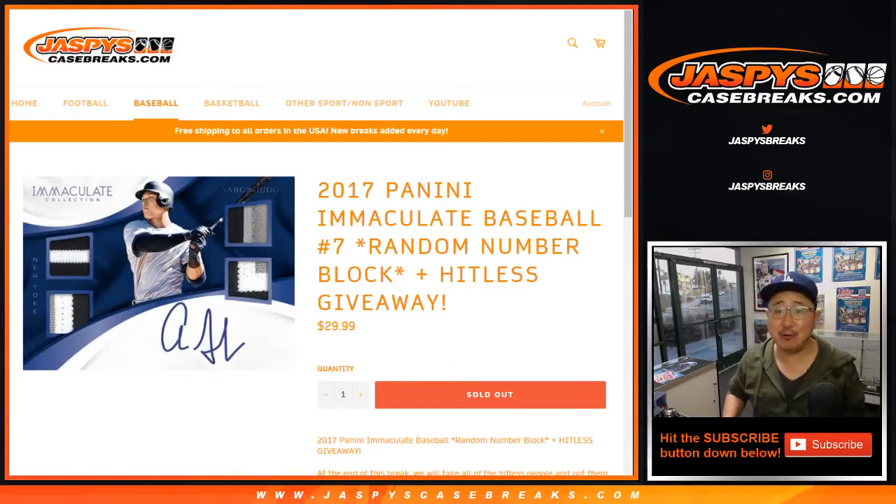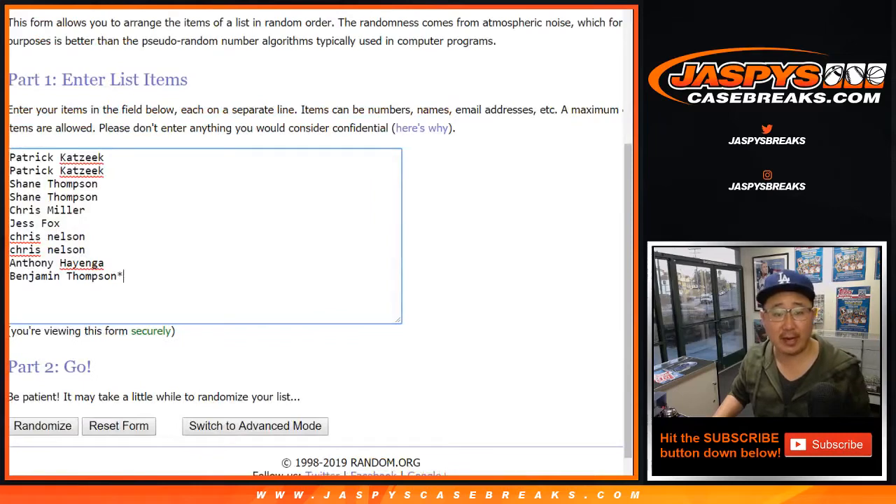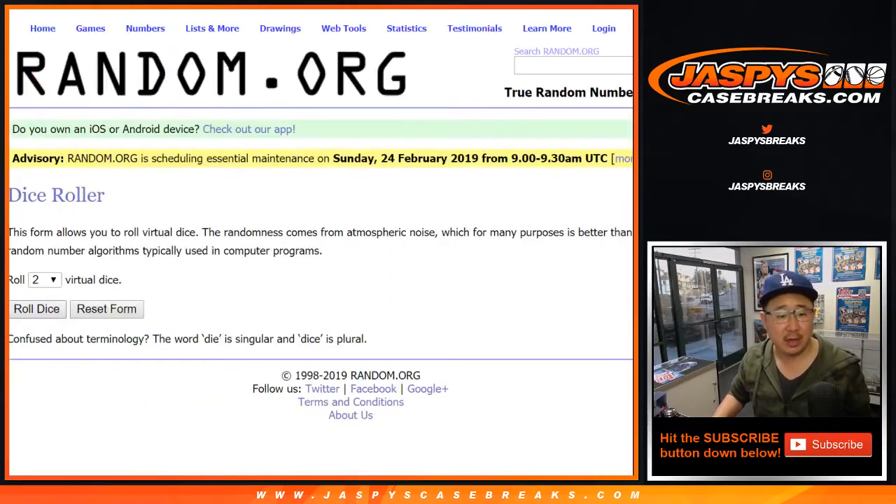Good afternoon, everyone. Happy Saturday. Joe for JaspiesCaseBreaks.com with a one-box break of 2017 Panini Immaculate Baseball. Random number block break number seven. Thanks to these folks for getting into it. There are the numbers, and let's roll the dice.